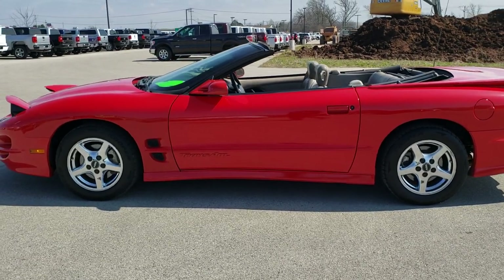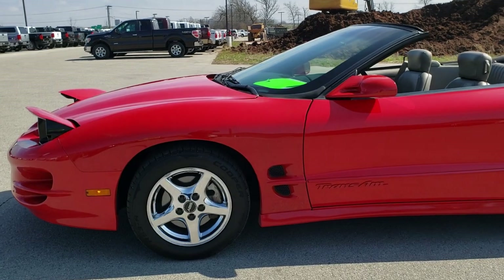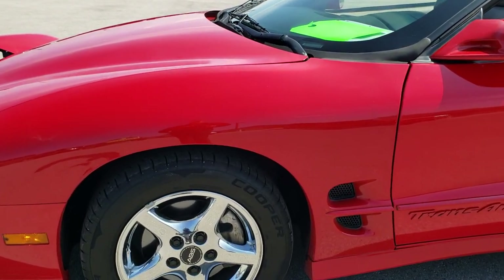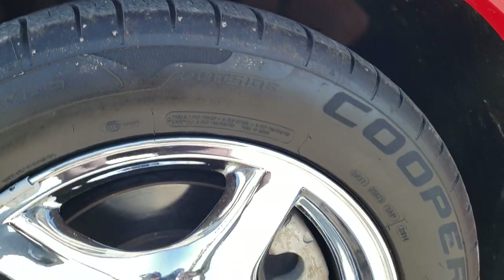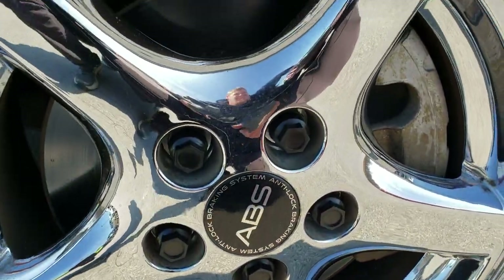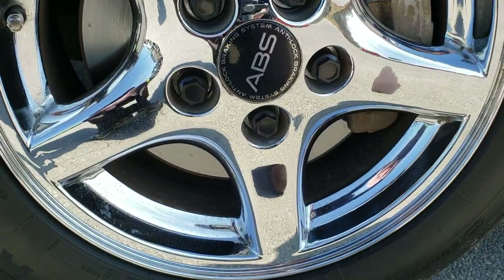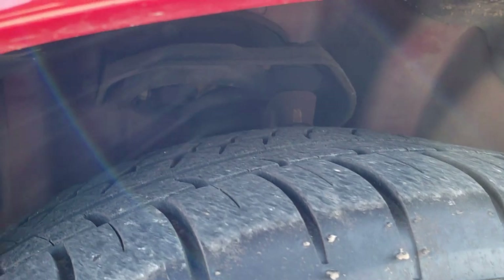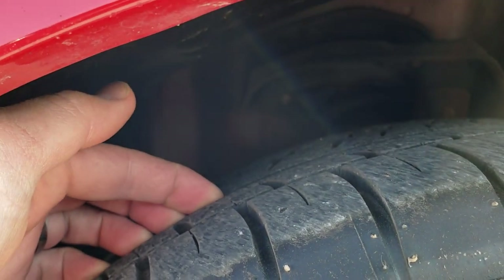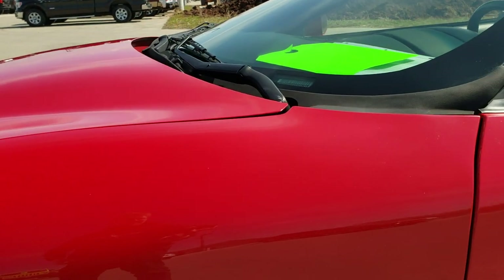Bright red is the color. And if you want to check out all the photos on this car, in the upper right hand part of your screen there's a link right to our website — click that and check us out there. This one's going to have the Cooper RS3 tires on it. These are 245/50 R16s in the front. It has the chromed alloy rims, and these tires have a really good amount of tread left — I'd say probably 70 to 80% of the tread left.